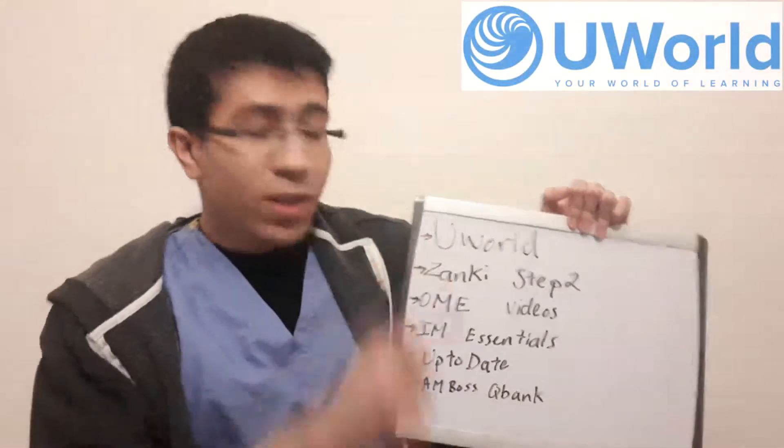For the shelf itself, it's a pretty big shelf because it's the majority of what Step 2 is going to be comprised of. The first resource I used was UWorld — there are approximately 1,400 UWorld questions for internal medicine.